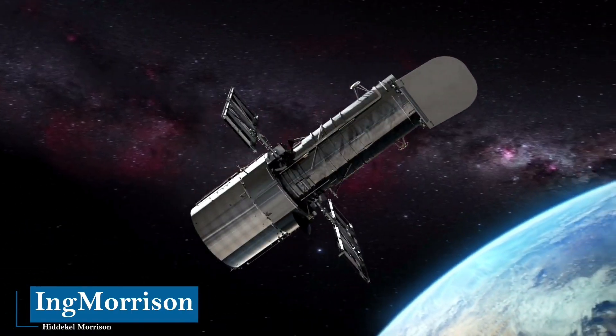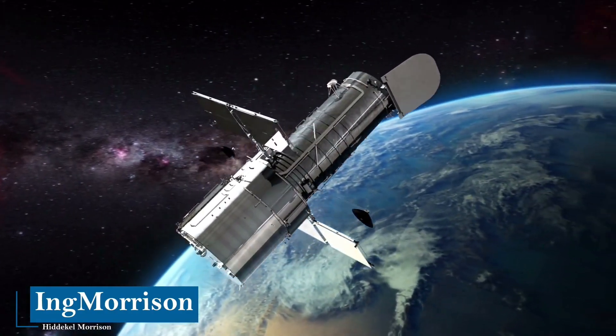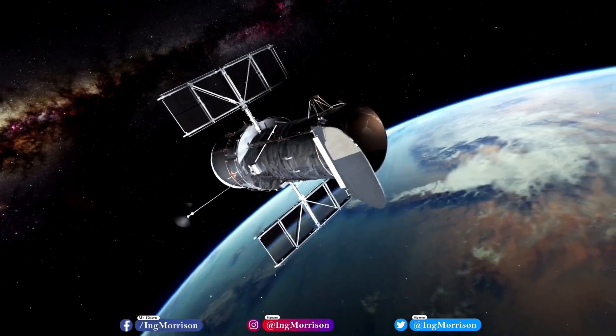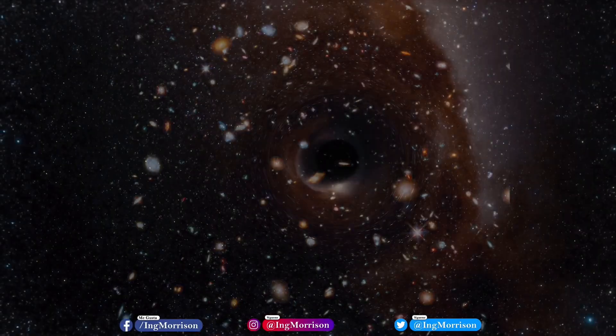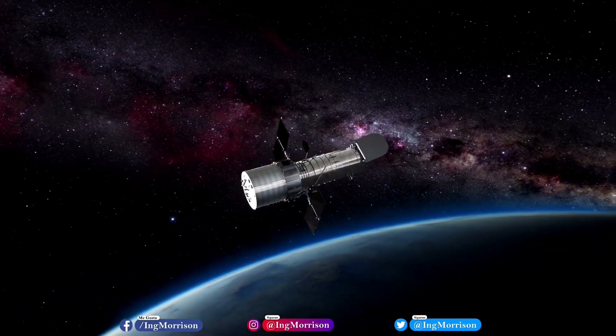We will explore the fascinating and impressive discoveries that the Hubble Space Telescope has made. We will explain its operation, contributions, and the breathtaking images of the universe that it has recorded. From the perspective of an engineer, let's begin.